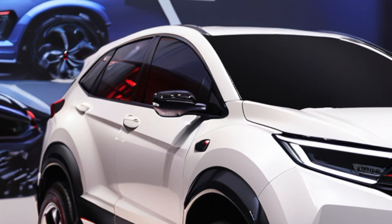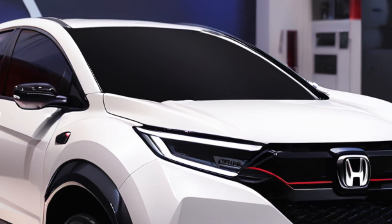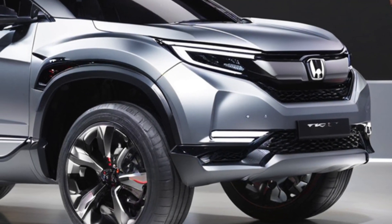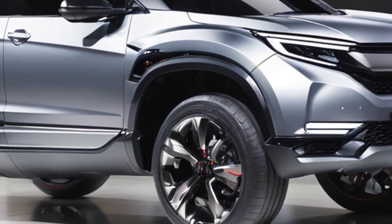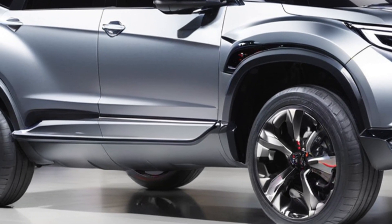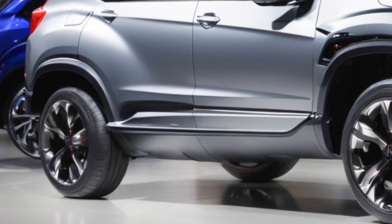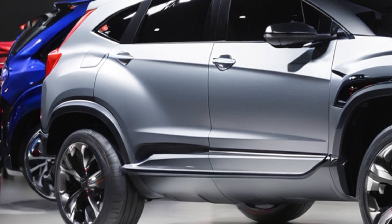It's definitely a head-turner, and early reports suggest there might be some rugged options available for those who want a touch of off-road capability. Now, let's pop the hood. The big news here is the hybrid powertrain. Honda's offering a 2.0-liter engine paired with two electric motors for a smooth and powerful driving experience. This setup is expected to deliver impressive fuel efficiency, making the ZRV a great choice for eco-conscious drivers.